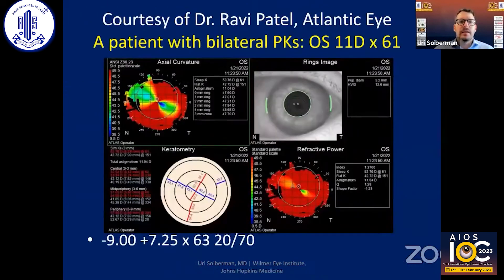This is a case I received from Dr. Ravi Patel from Atlantic Eye — a patient with bilateral PKs. In the left eye, this patient had 11 diopters of regular oblique astigmatism at 61 degrees. In this case, Dr. Patel performed astigmatic keratotomies.